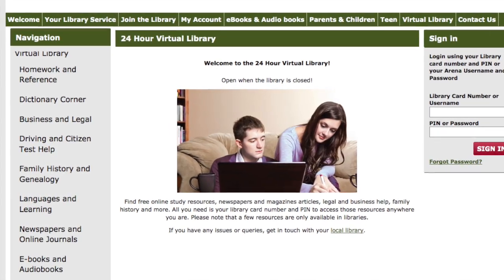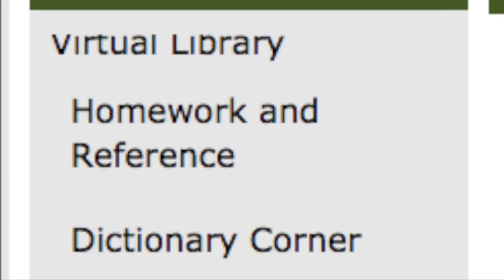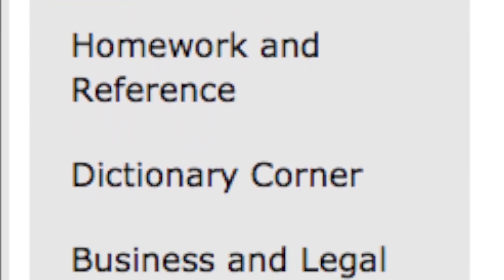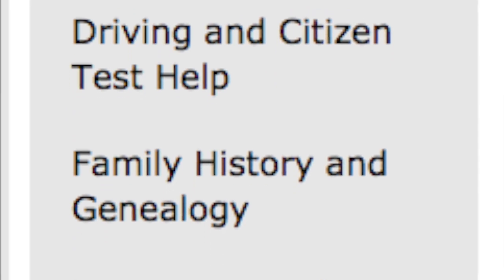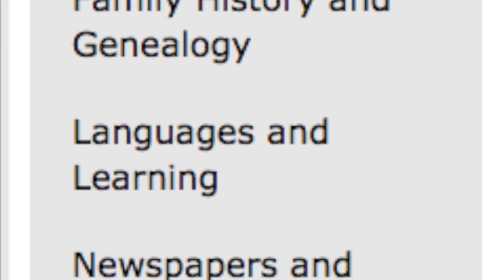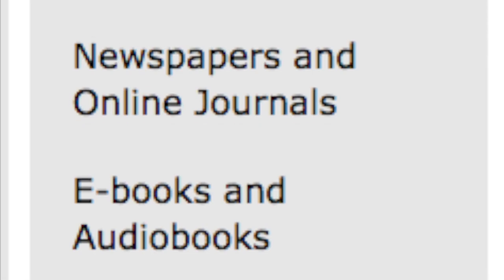Finally, your library card allows you access to a range of online services you can access at any time of the day and anywhere you are in the world. From dictionaries, homework and reference resources to e-books and audio books, we have something for all your needs.